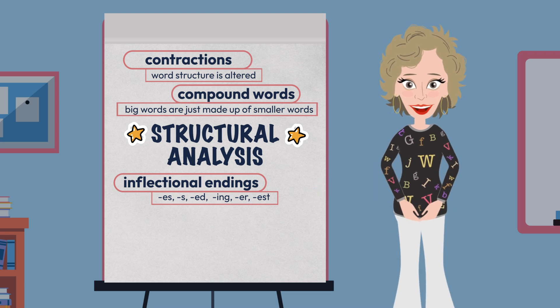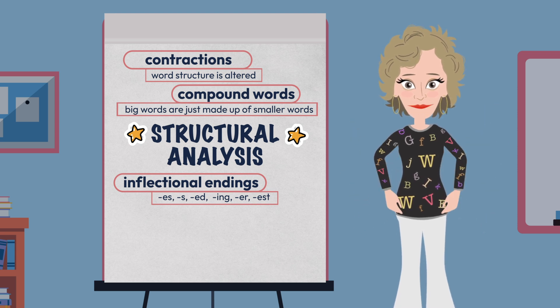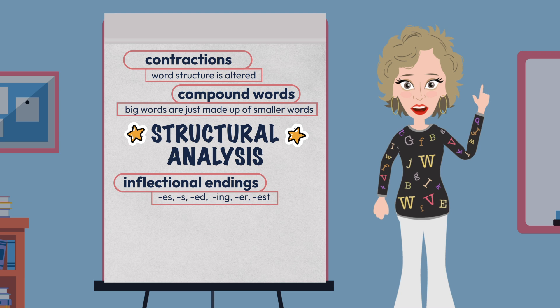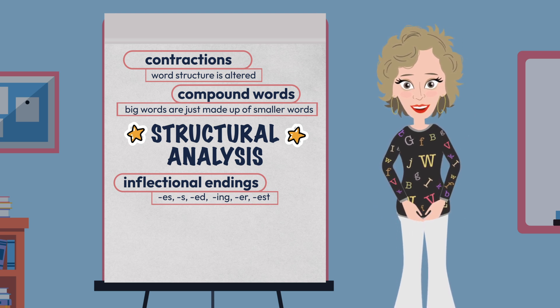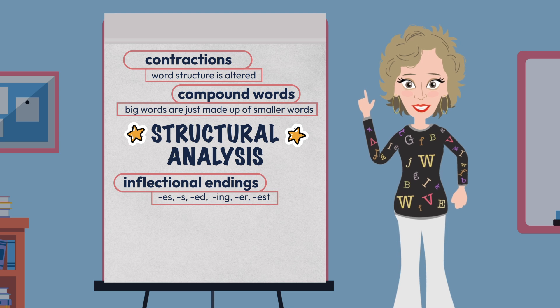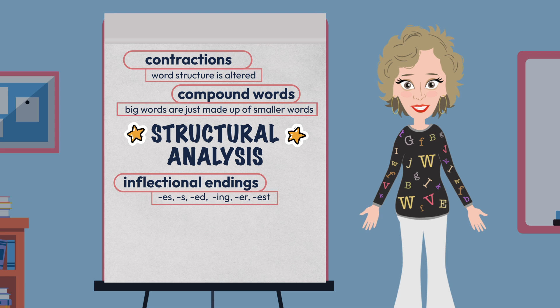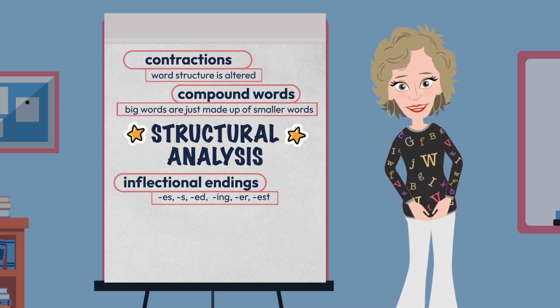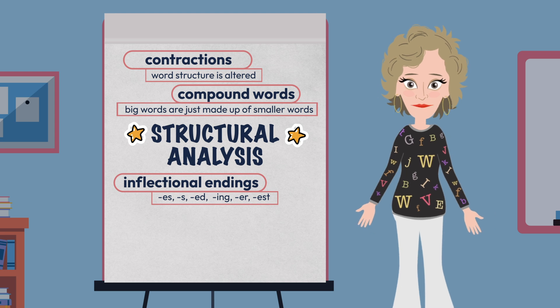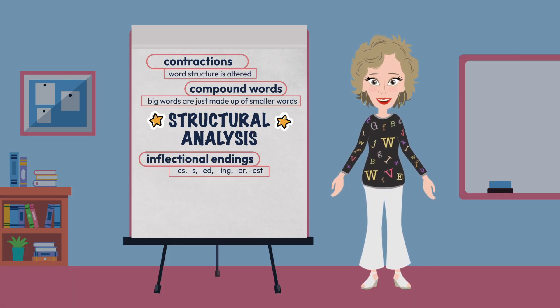We discussed inflectional endings from a decoding standpoint — teaching students to recognize them and know how to separate them from the base word, to aid in decoding and pronouncing them during reading or segmenting them and using them in writing. But teaching these also provides a great opportunity to talk about nouns, verbs, and adjectives, as these endings can affect their functions. Our stop and jot is getting long, so let's wake up our bodies and our brains.